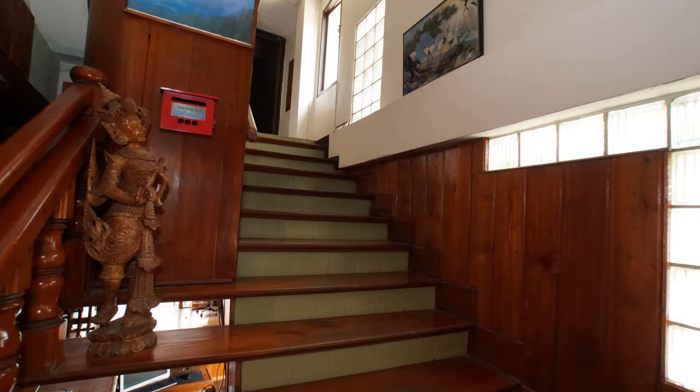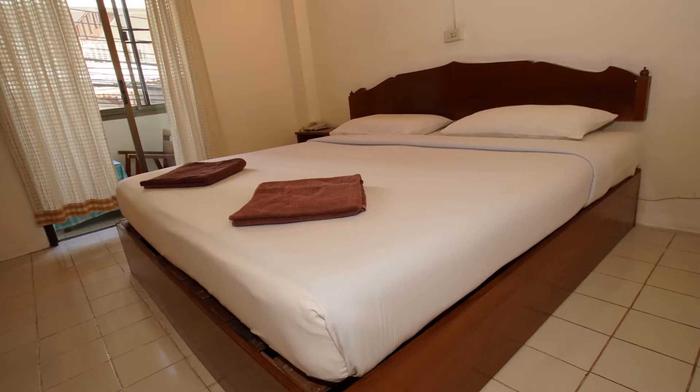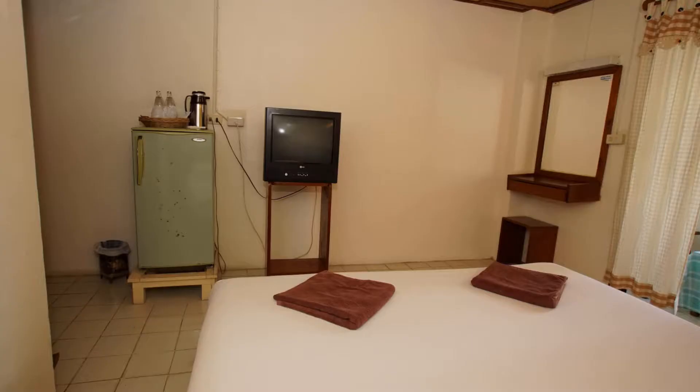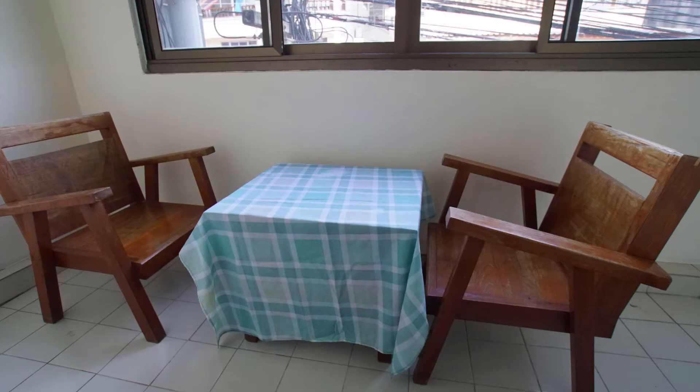Let me go ahead and show you the room I stayed in. There are two rooms that I'll be showing you. I'll start with the one located in this hotel itself. The room comes with everything that you're going to need for a comfortable stay.